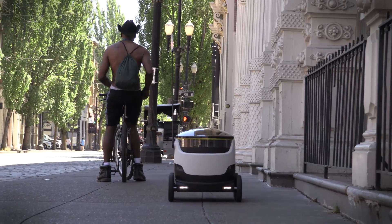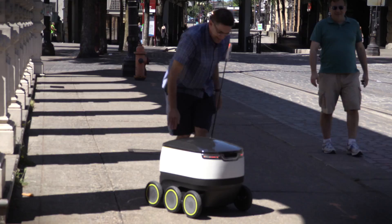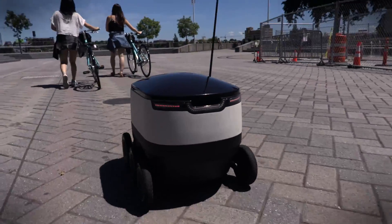It knows how to navigate among pedestrians, it knows how to stop, how to turn left or right, how to adjust speed. So it's meant to be a social robot. It might not be as sexy and futuristic as a flying delivery drone,